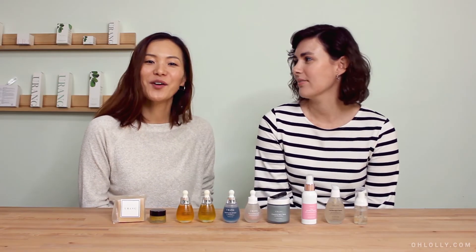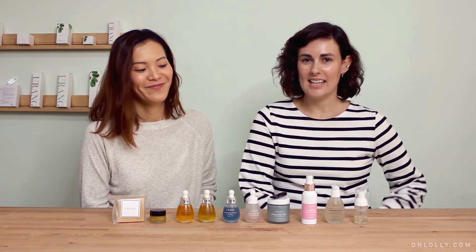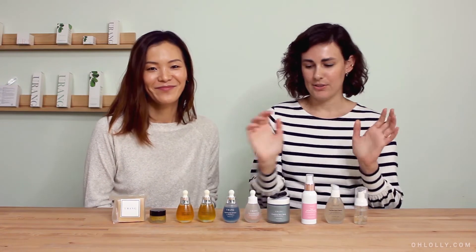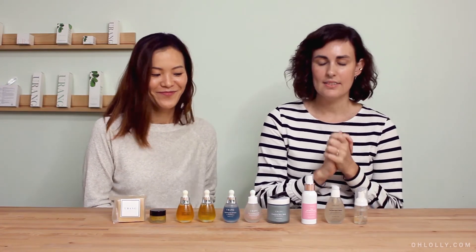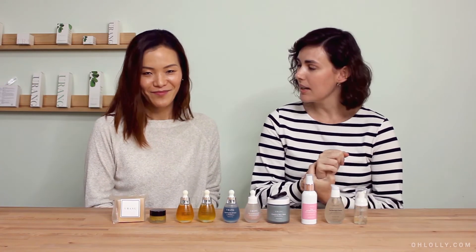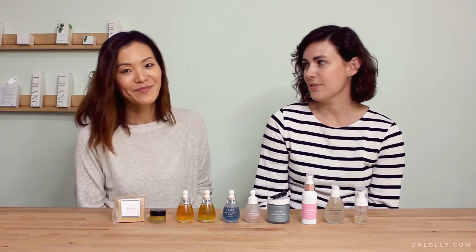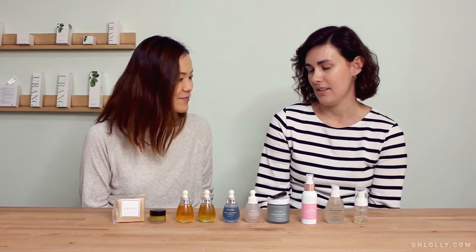Hi everyone! I'm Sue, co-founder at Ohlali. And I'm Kate, an editor here at Ohlali. Today we're going to be talking about Yurong. We love this brand and wanted to take some time to talk about the vision behind the brand and some of our personal favorites. But first Sue, can you tell us why you wanted to start testing this brand?